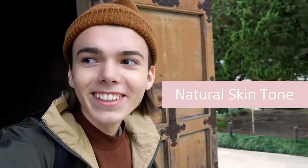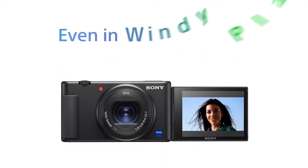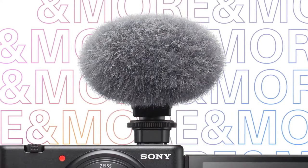This camera can also be used as a high-end webcam for live streaming in addition to capturing 4K video and 20.1MP still photographs. The Sony ZV-1 has about everything a vlogger might desire, but it isn't waterproof or built to be used as an action camera.